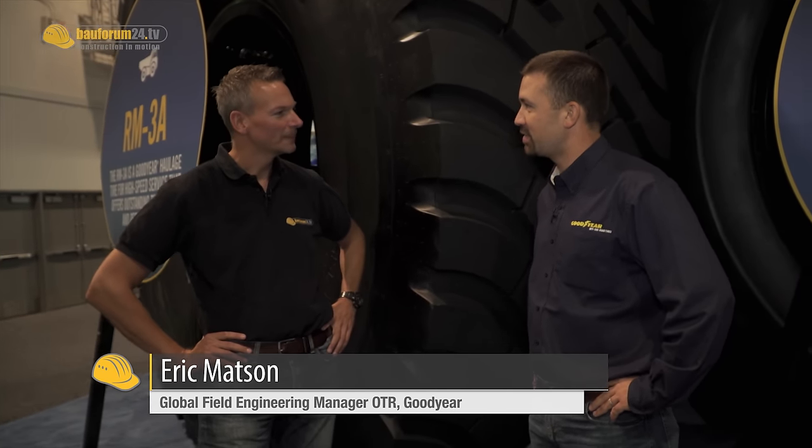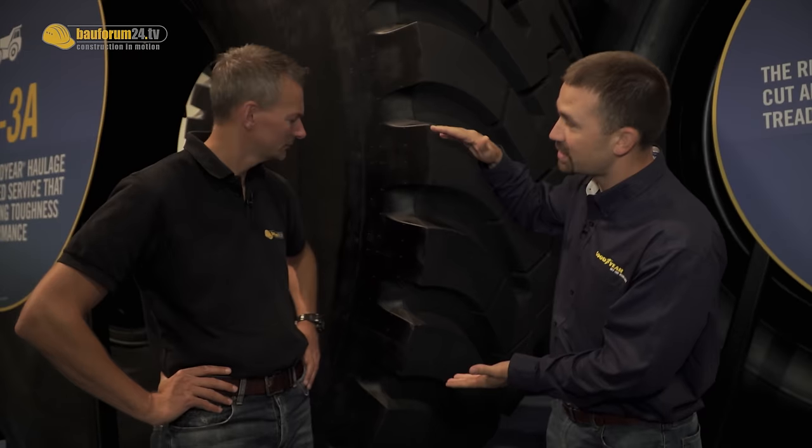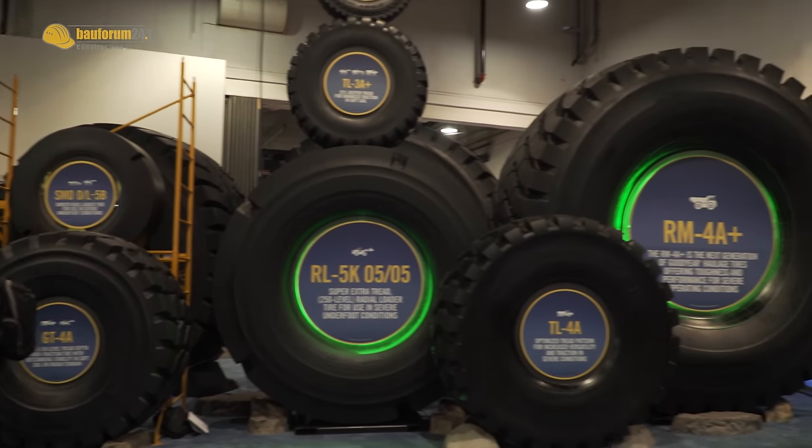Yes, it is. This is the Goodyear RM4A+, it's a 5980 R63 RM4A+. What that means is the 63 in that nomenclature is 63 inches, meaning the inside diameter of the rim is 63 inches tall. And the overall diameter is over 13 feet tall, or 4 meters.